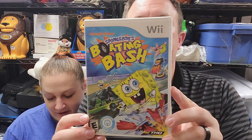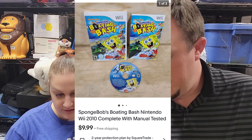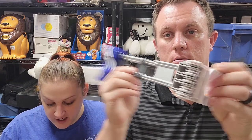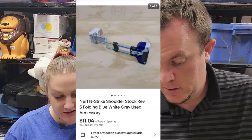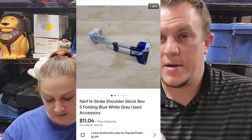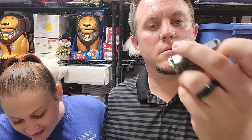We got SpongeBob's Boating Bash for the Wii and that sold for $10 shipped. Then we got a Nerf N-Strike shoulder stock accessory and that sold for $11 and some change, shipped First Class. Not a whole lot on this one, but Linda's always happy when the Nerf bin gets a little bit lower.